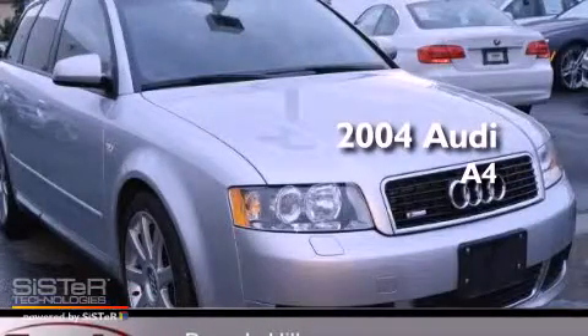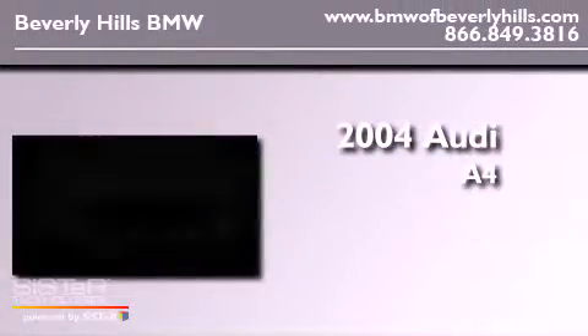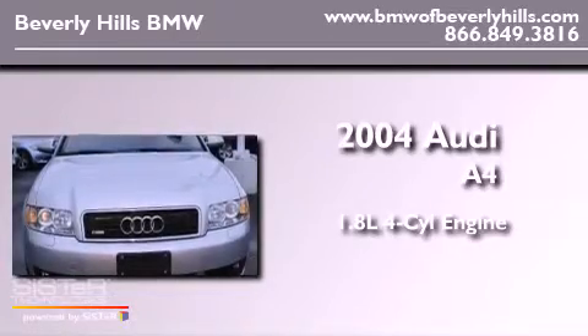This is a 2004 Audi A4. It has a 1.8 liter 4-cylinder engine, an automatic transmission, and all-wheel drive.